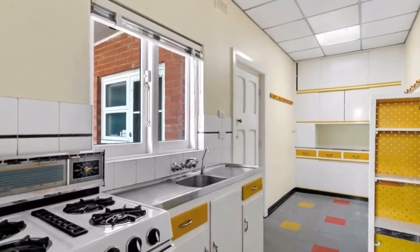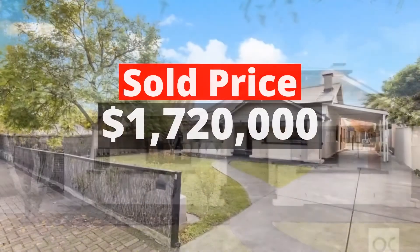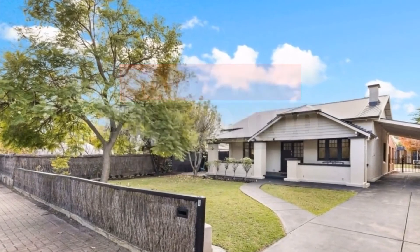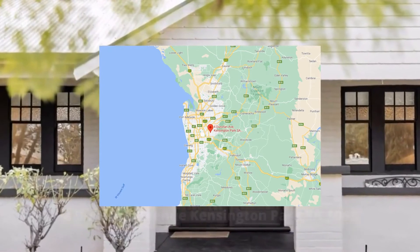Top 2: $1,720,000. For Dunstan Avenue, Kensington Park, South Australia 5068. Sold by Owens Casserly.